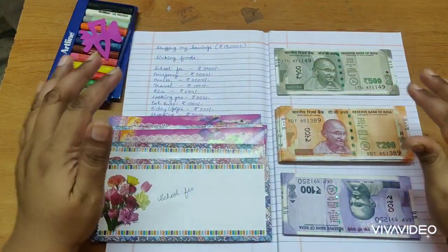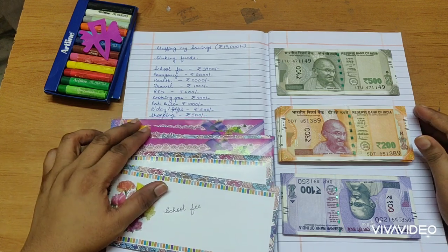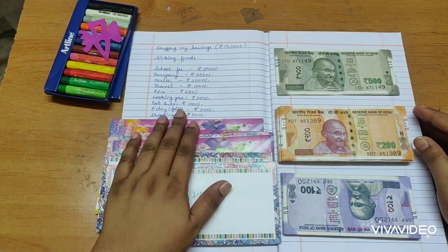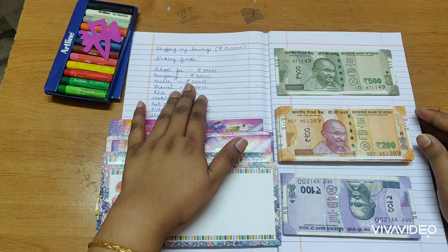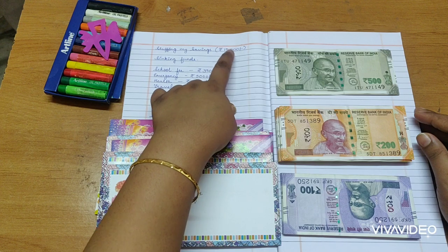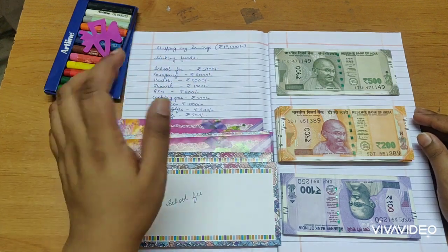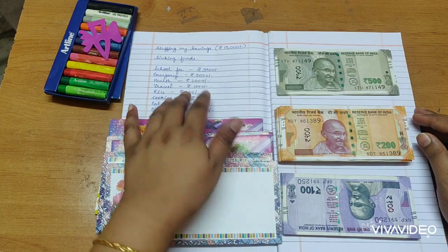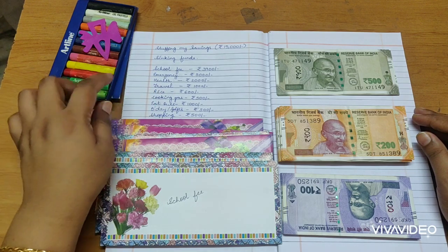Hi everyone, welcome to this channel! Today we're doing a cash stuffing video. This is not a monthly budget cash stuffing — this is totally my savings, which is 15,000 rupees. I've been saving it from gifts and other income. I'm going to do sinking funds cash stuffing right now, so let's start.